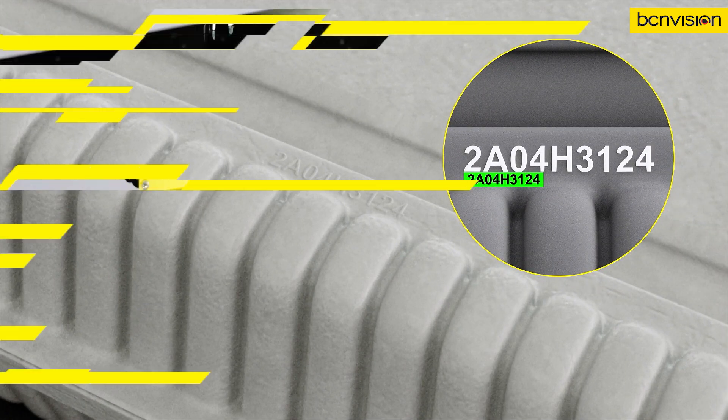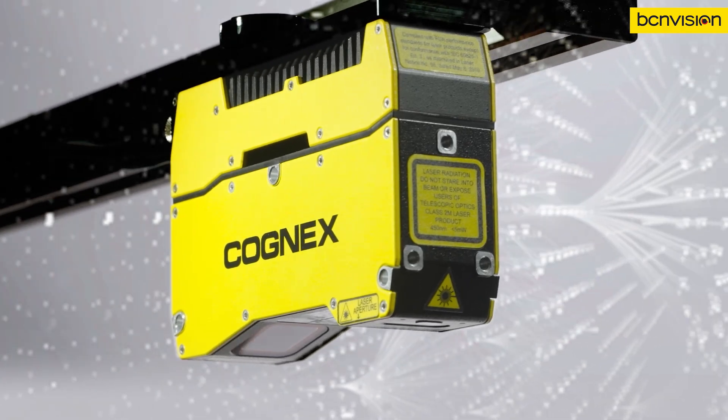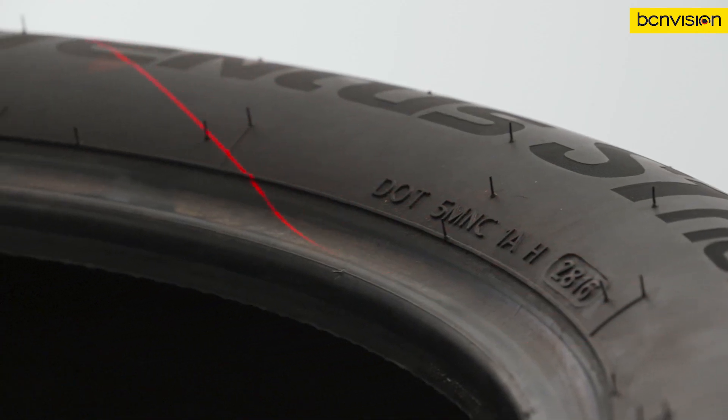The world's first 3D vision system with AI tools, the Insight L38 series is powerful, reliable, flexible, and it's easy to use.